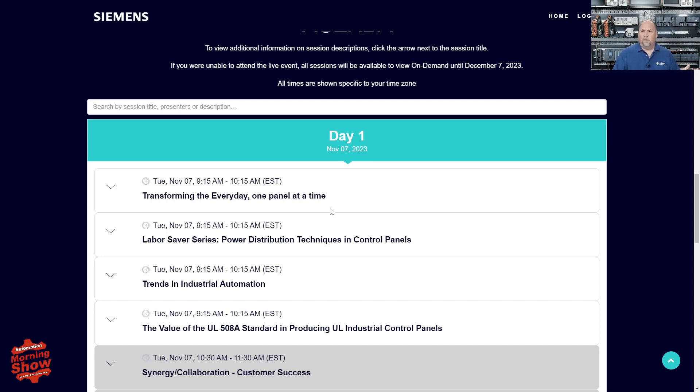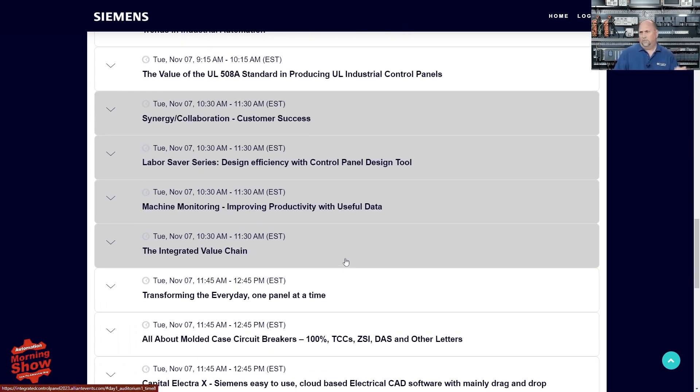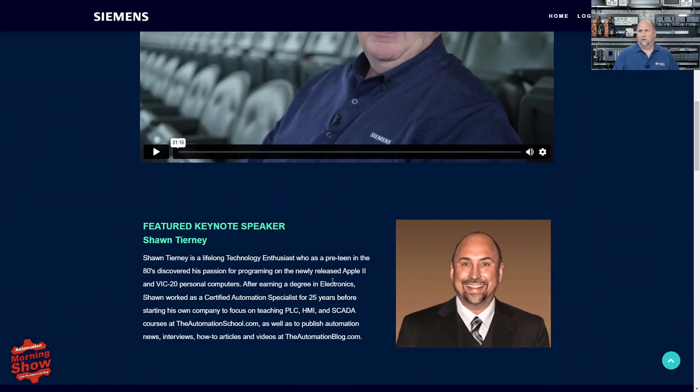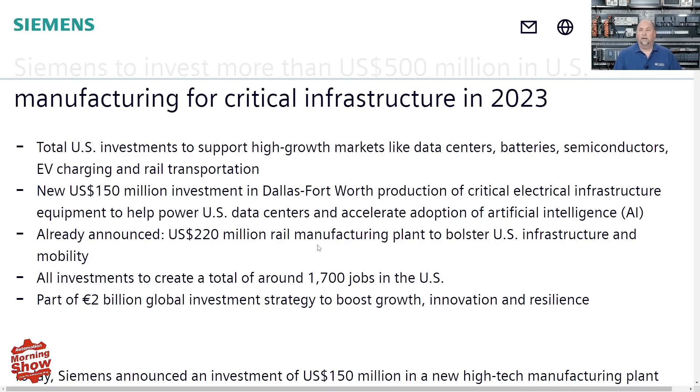This event is really about control panels — they have transforming panels, labor-saving devices, UL-508A, and more. A lot of sessions are repeated, just like mine will be twice, so you can catch whatever fits your schedule. If you have to pick one, I'd pick one of the ones on control panels, since you can always hear from me on the Automation Morning Show. Thanks to Siemens for sponsoring.